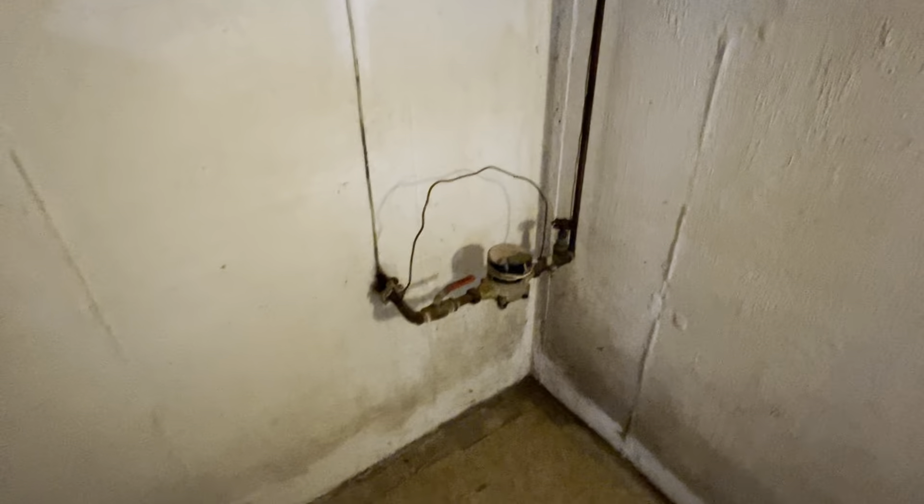There is actually a toilet and a little shower down here as well. That is everything.